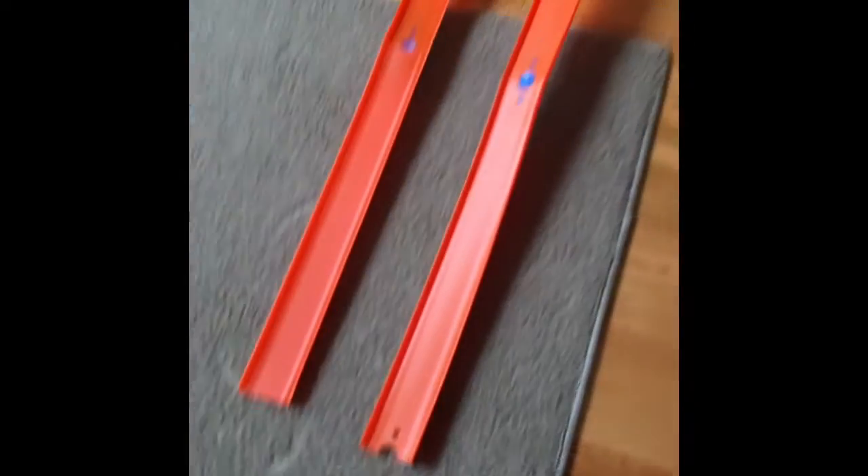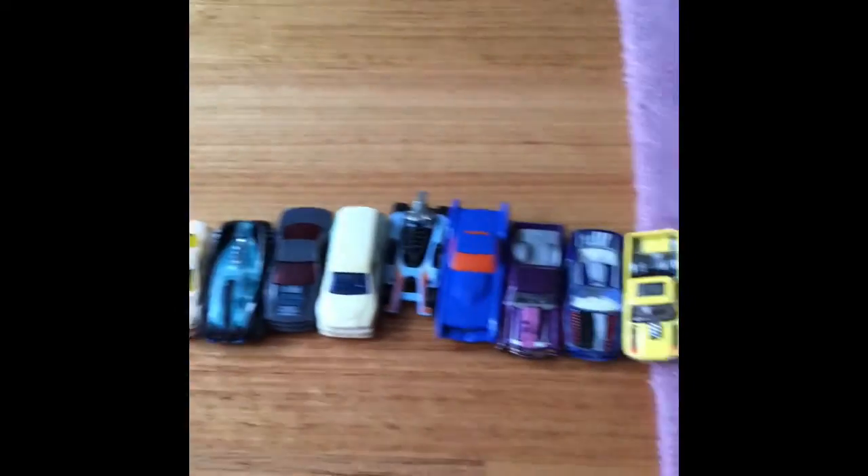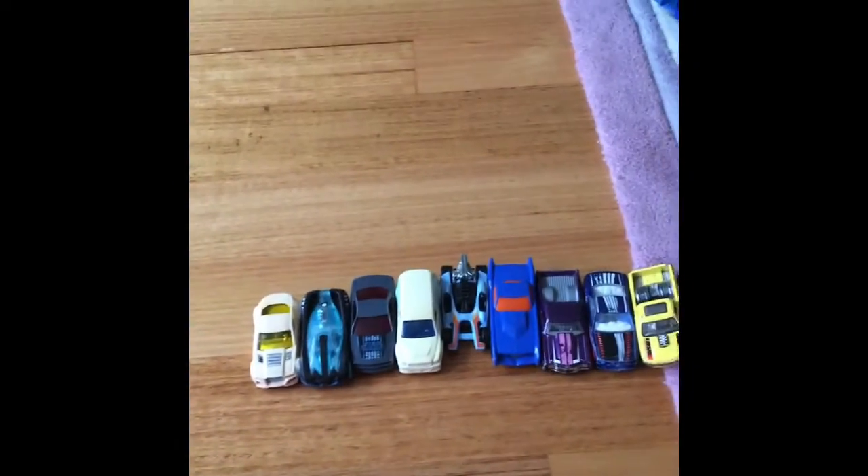Guys, today we are gonna do some hot wheel racing. We got this track set up here, got all our cars, hot wheel cars. Let's get started with some slow motion racing.